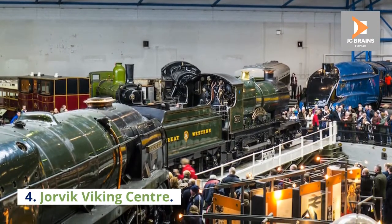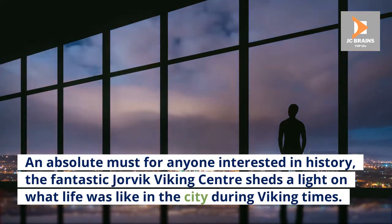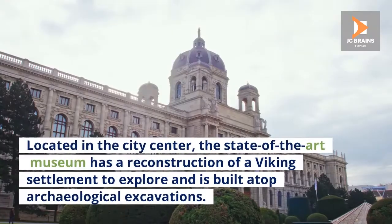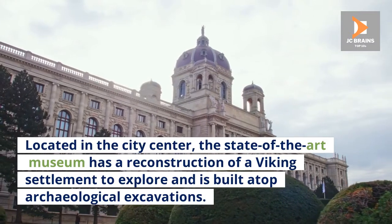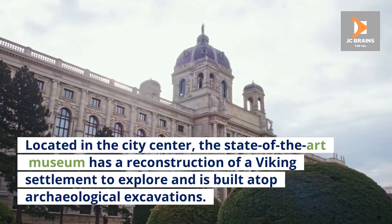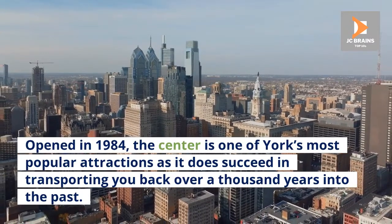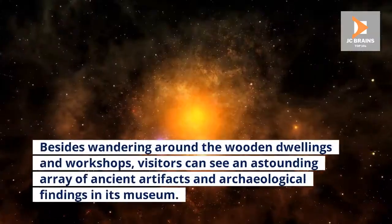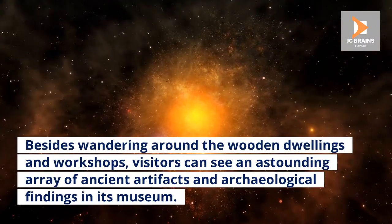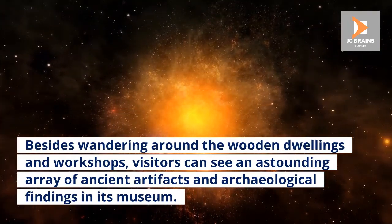Number 4: Jorvik Viking Centre. An absolute must for anyone interested in history, the fantastic Jorvik Viking Centre sheds light on what life was like in the city during Viking times. Located in the city centre, the state-of-the-art museum has a reconstruction of a Viking settlement to explore and is built atop archaeological excavations. Opened in 1984, the centre is one of York's most popular attractions, transporting you back over a thousand years into the past. Visitors can also see an astounding array of ancient artifacts and archaeological findings in its museum.